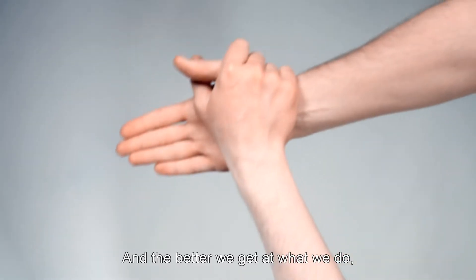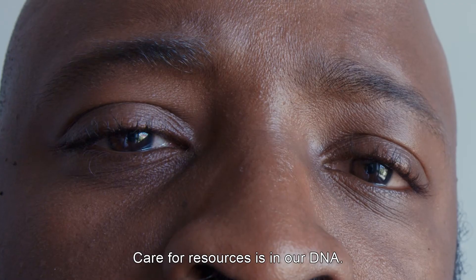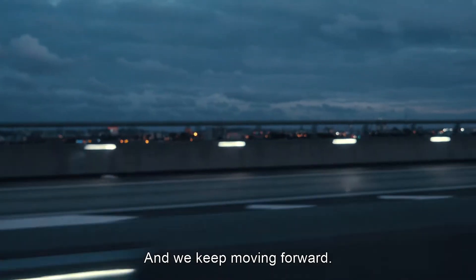And the better we get at what we do, the more resources we can put back into the loop. Care for resources is in our DNA. And we keep moving forward.